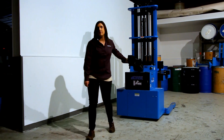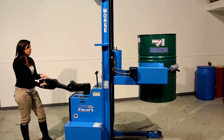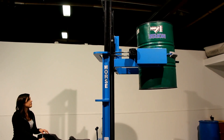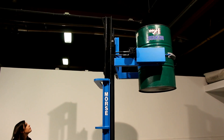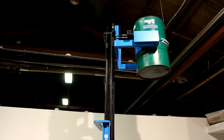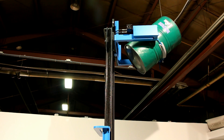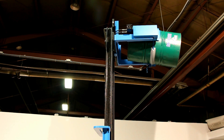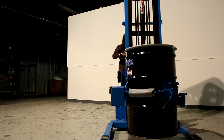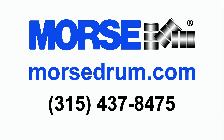All Morse drum handlers are made in the USA and carry a limited 2 year warranty. Handle almost any drum weighing up to 1500 pounds and control pouring at up to 10.5 feet high with a Morse Pilot power propelled drum handler.